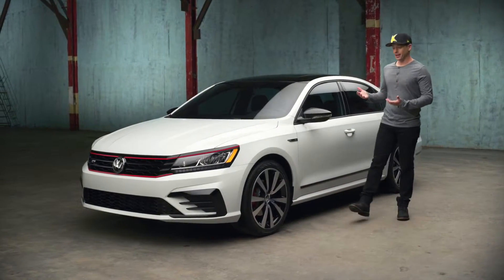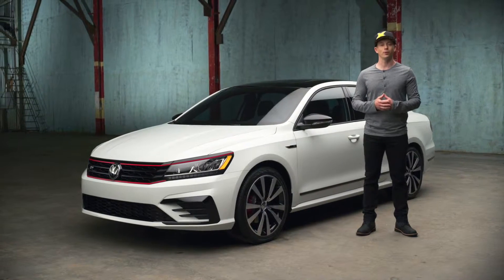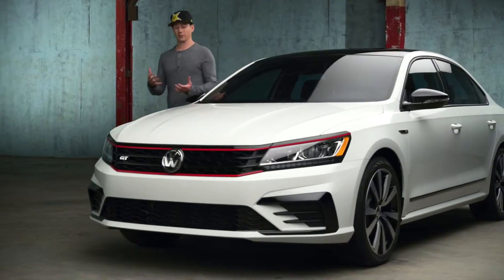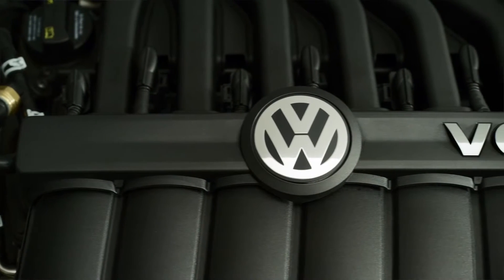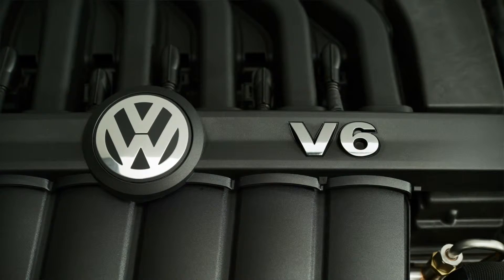I'm Tanner Faust, and this is the 2018 Passat GT, designed and engineered by Volkswagen in Chattanooga, Tennessee. Under the hood and at the heart of the machine is a 280 horsepower V6 with 258 foot-pounds of torque. That's enough to get the job done.